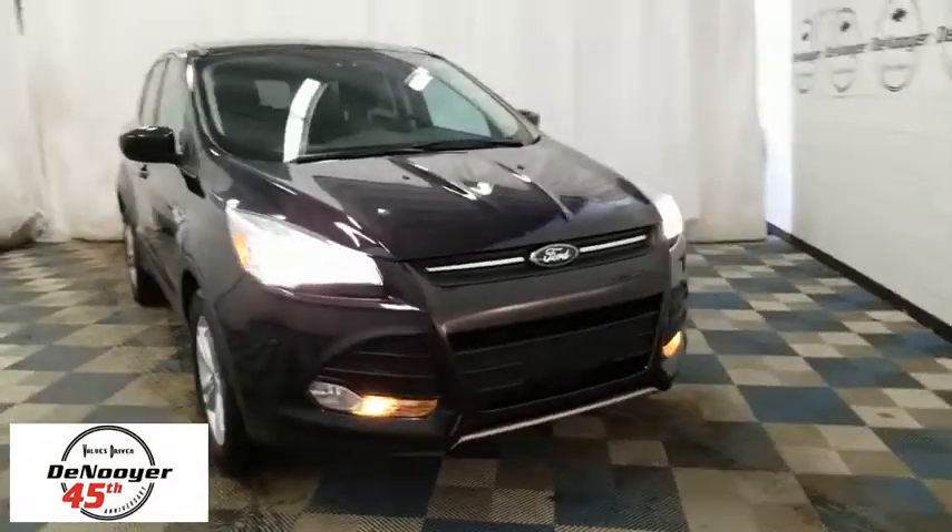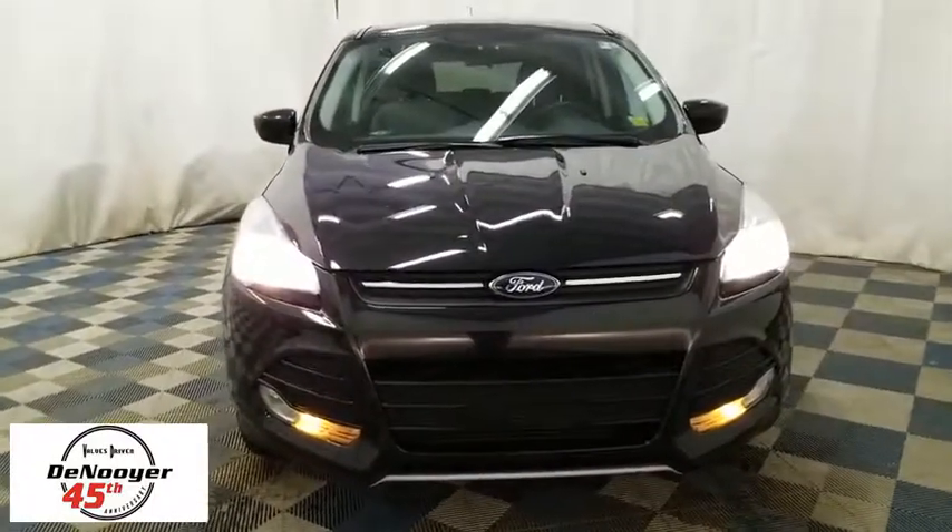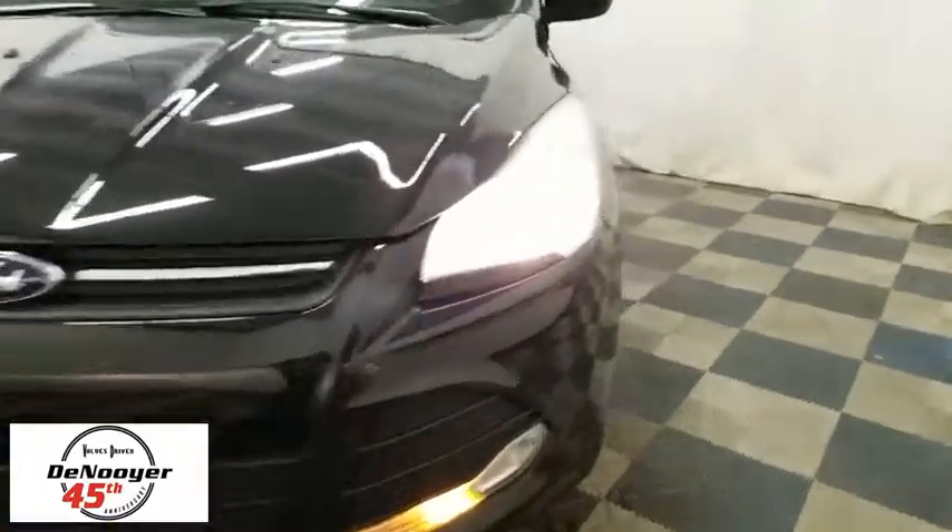The 2014 Ford Escape. Gas engines flex, tow, sip and go with Ford Escape. This vehicle has less than 30,000 miles.